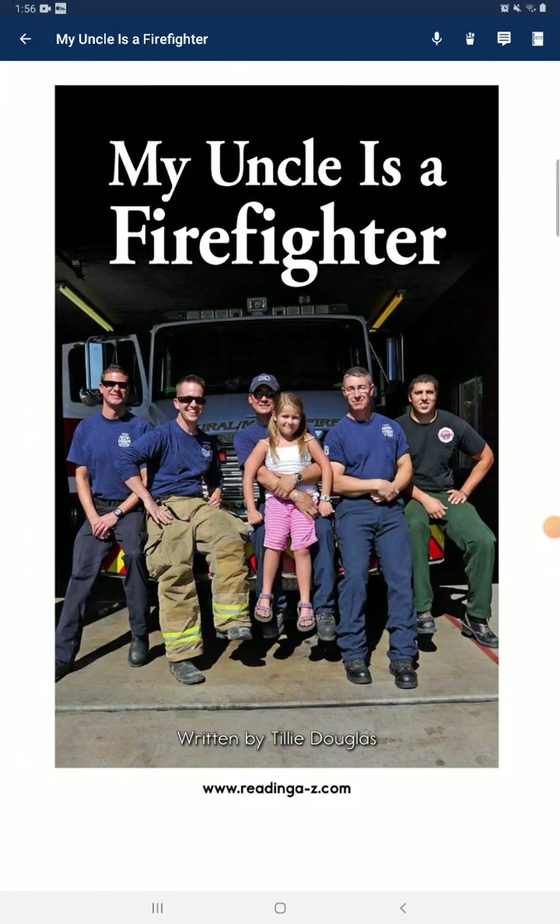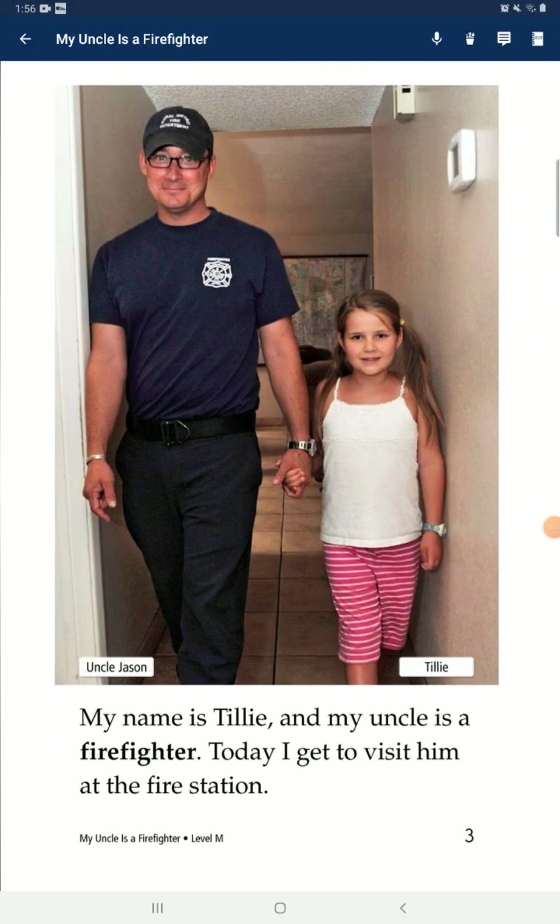Firefighter. My name is Tilly, and my uncle is a firefighter. Today, I get to visit him at the fire station.